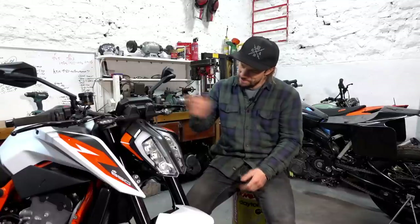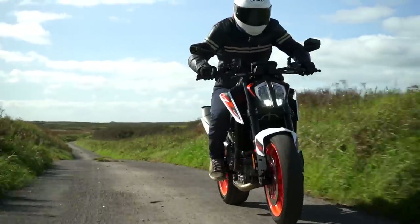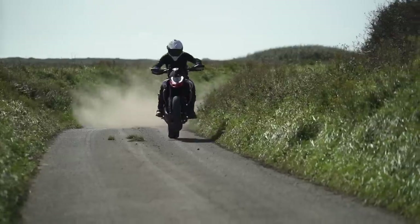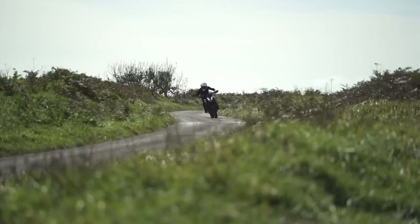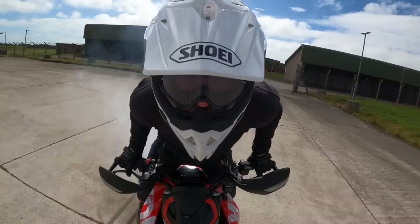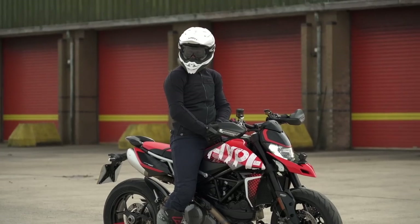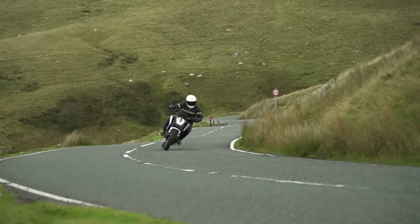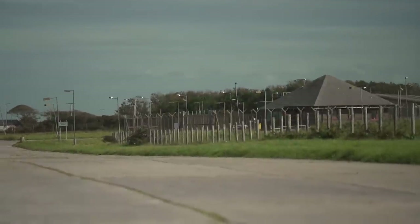So which is better? This KTM Duke 890R or the Ducati Hypermotard? It's a bloody good question. I've been lucky enough to ride both these bikes recently, not back to back so it's hard to draw exact comparisons, but I did ride both bikes in exactly the same locations with pretty similar conditions, so I've got a pretty good feel of how they compare directly to each other.